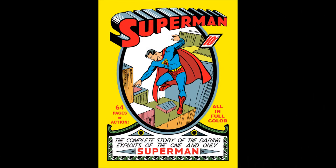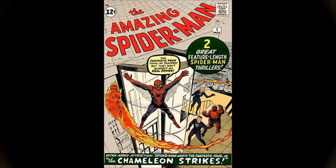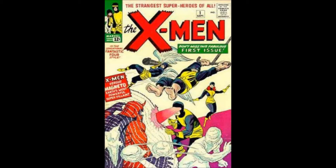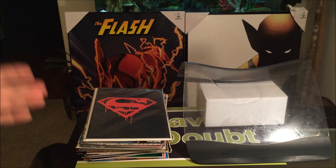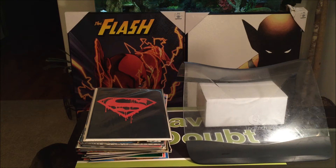Superman No. 1 was worth $800,000 and up. Amazing Spider-Man No. 1 was $60,000 and up. Uncanny X-Men was $44,000 and up. Which brings us to today — I'm sharing with you guys my whole collection of gimmick cover comic books from the 90s. Let's get started.